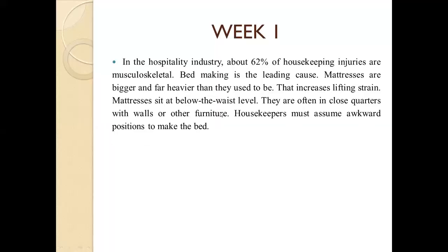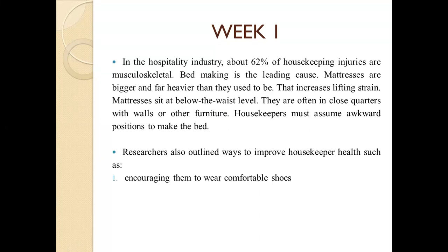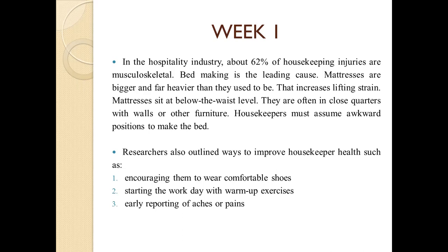In the hospitality industry, about 62% of housekeeping injuries are musculoskeletal. Bed making is the leading cause — mattresses are bigger and far heavier than they used to be, increasing lifting strain. Mattresses sit below waist level, often in close quarters with walls or other furniture, so housekeepers must assume awkward positions to make the bed. Researchers also outlined ways to improve housekeeper health: encouraging comfortable shoes, starting the work day with warm-up exercises, early reporting of aches or pains, and training on safer, more efficient ways to work.